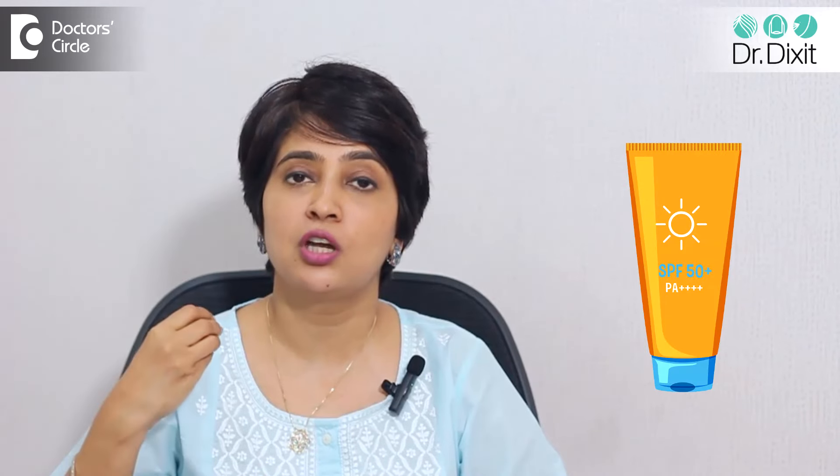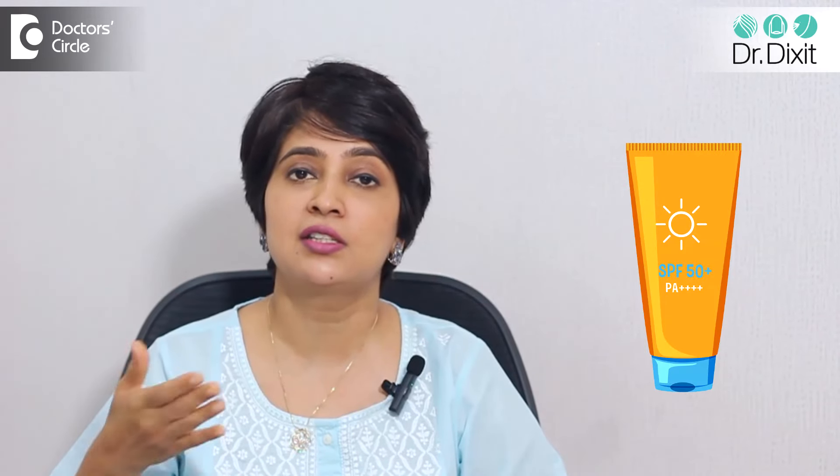So when all these treatments are being done, you should give significant improvement in the form of using a good sunscreen to prevent the sun damage from happening again and causing the skin capillaries to be visible again. To know more about these treatments and procedures, speak to your dermatologist today.